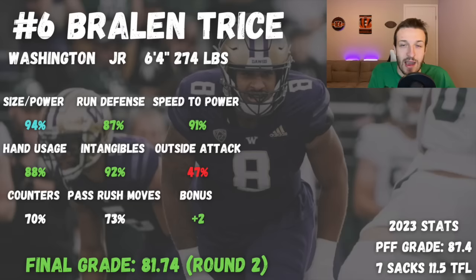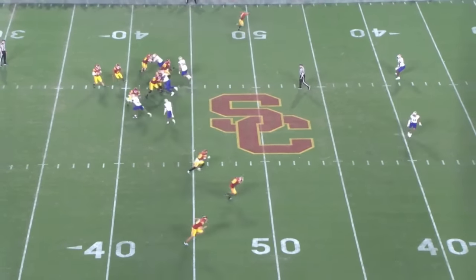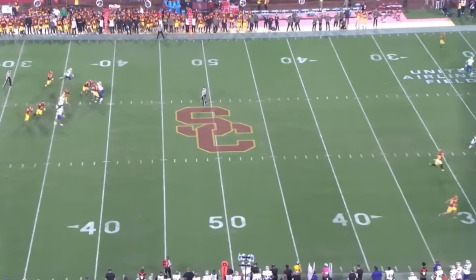At number six, I have Braylon Trice out of Washington — maybe a little bit lower than some people. I have a true second round grade on him. He was very productive with an 87.4 PFF grade, 7 sacks, and 11.5 tackles for loss, and was getting constant pressures all year. I think he's really well built at 6'4", 274 pounds. He can be a nuisance in the running game — one of his strongest traits is holding the outside edge and two-gapping to prevent the bounce outside.